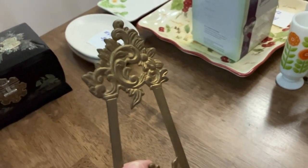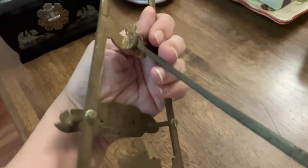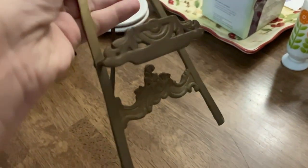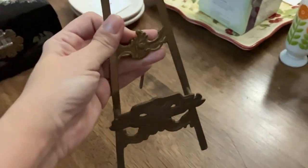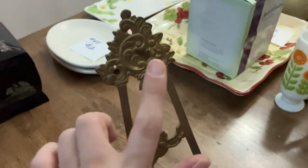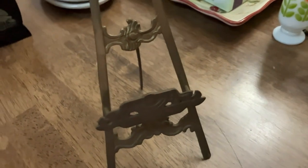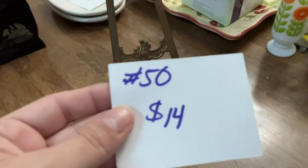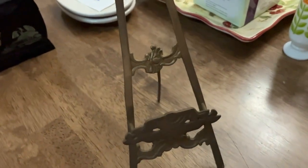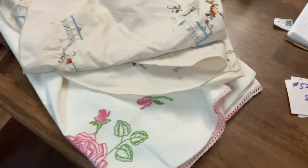This item I have for you guys is going to be this really pretty vintage brass easel. You could use these for trivets, for pictures, or anything you can repurpose and fit in the little slot. I actually have two of these and I decided to part ways with one. This one is going to be number 50 and it's fourteen dollars.